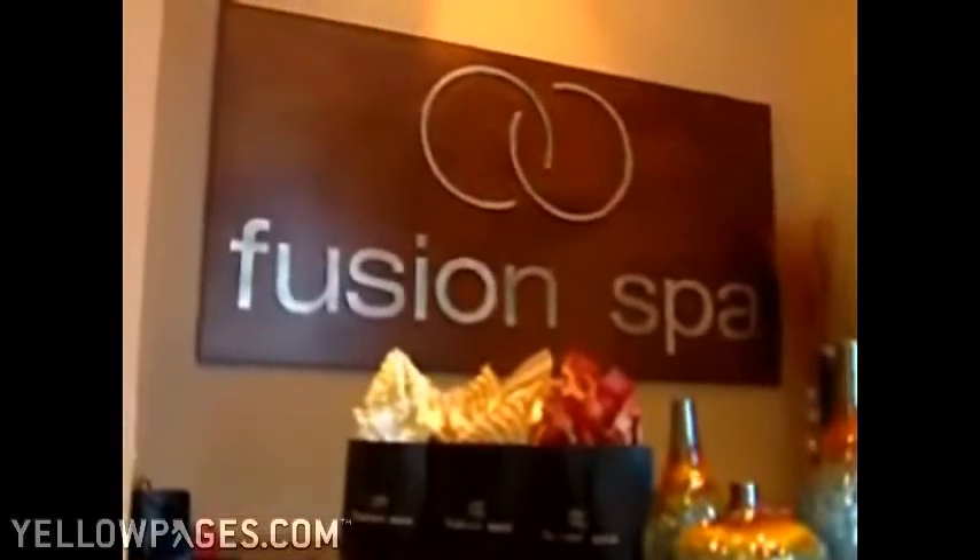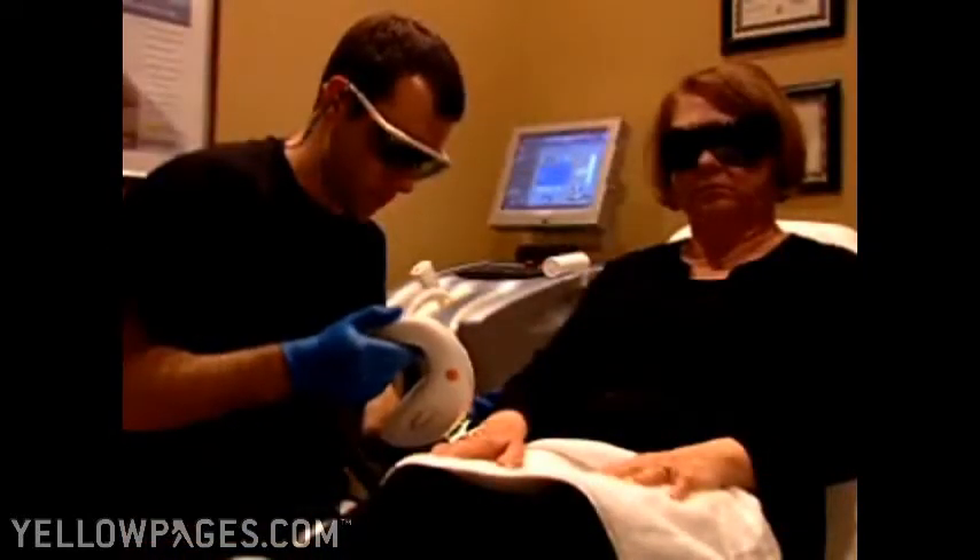Conveniently located at Soho Square and Homewood, Siler Skin and Cosmetic Laser Center and Fusion Spa offer you an outstanding selection of medical spa procedures and related services in a comfortable and professional environment.